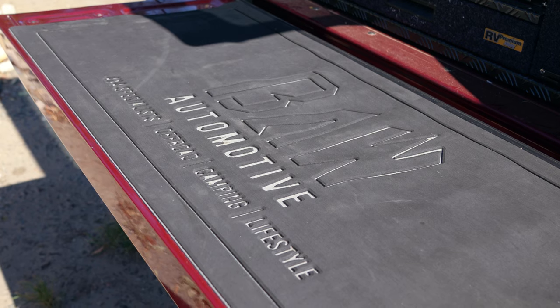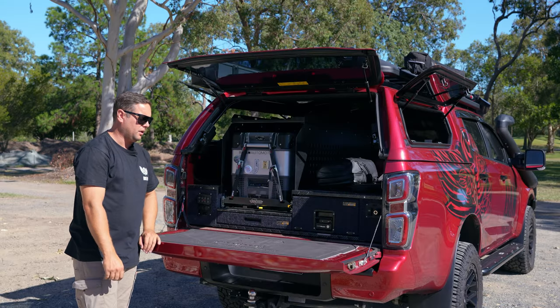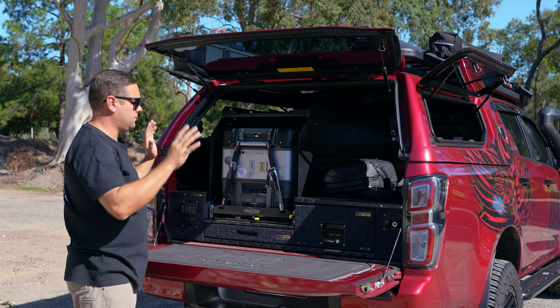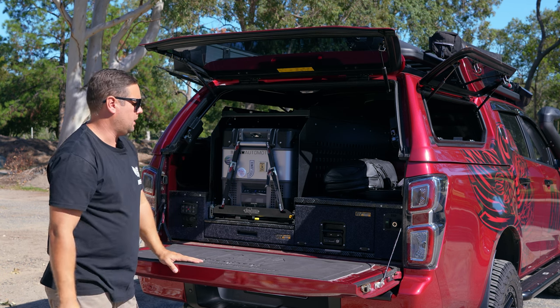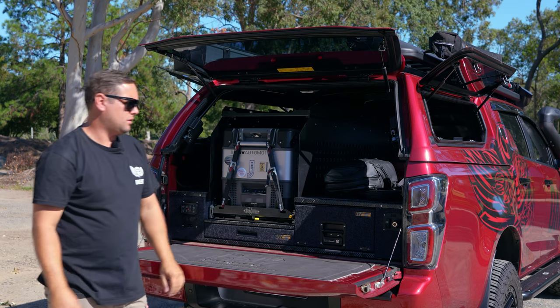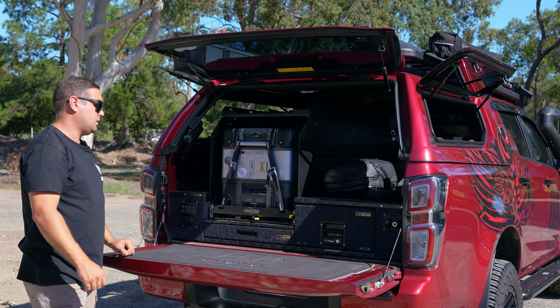I've got a nice little deck sheet here with the BAW logo on it for the tailgate. That's a quick overview of inside the canopy at the rear. Very happy with the RV Storage Solutions drawer system in the back.